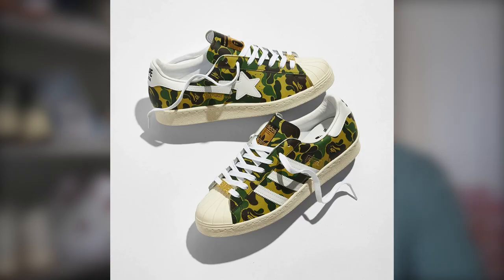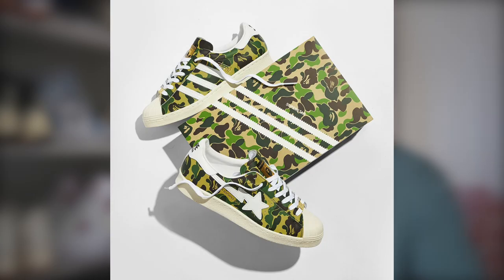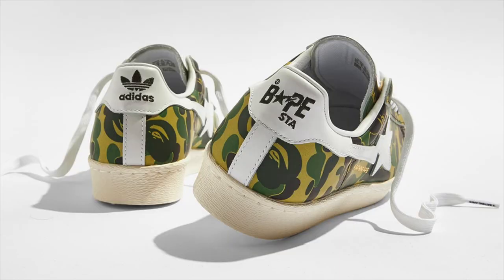Another release on May the 8th — it is yet another collab between Bape and Adidas, this time on the Superstar. They've already collabed on the Superstar several times before. I don't expect much resale on this pair. This one is definitely for the Bape fans.